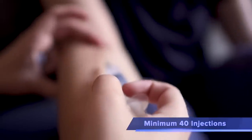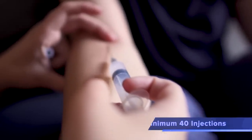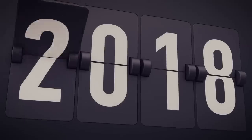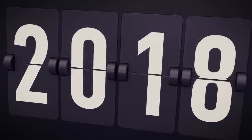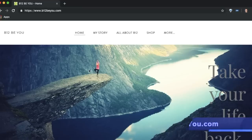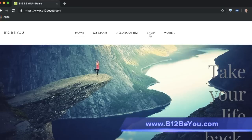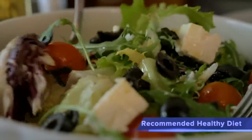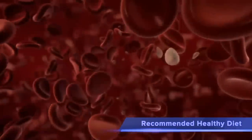Our B12 vial contains a minimum of 40 injections. That's nearly a year's supply if you have a major deficiency, and over three years' supply if you only inject once a month. It's recommended to combine this supplement with a healthy diet so that your blood is clean for maximum absorption of this vital nutrient.